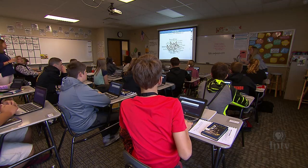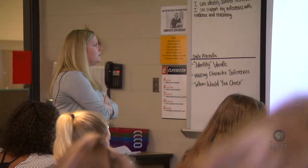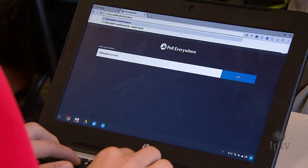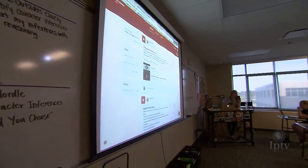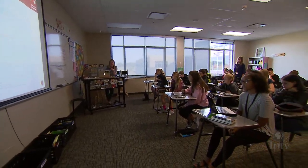Technology can play an integral role in teachers being able to get those in-the-moment checkpoints during the process of learning, which is what formative assessment is. There's a lot of software now that allows students to be working on maybe a mathematics problem, and the teacher can actually log in at the same time synchronously and see what they're doing and give them feedback in the moment.